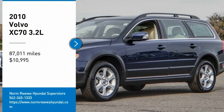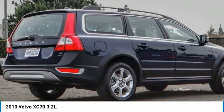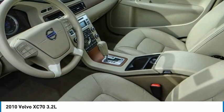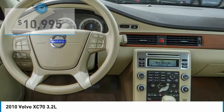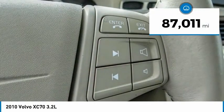Make a great choice today with the 2010 XC70. The XC70 is safe by nature — human nature. Your humans are safe with us, and it is priced below $15,000. This vehicle has less than 90,000 miles.